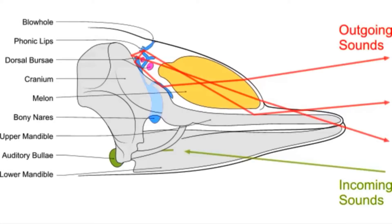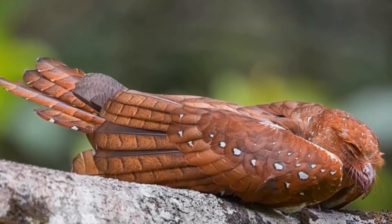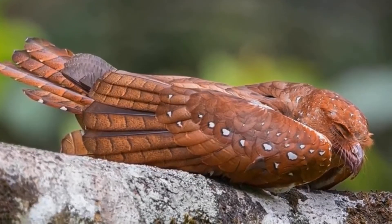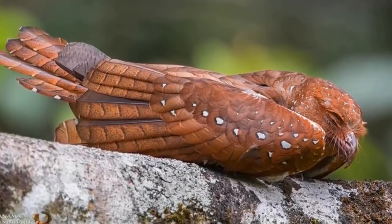An oilbird's method of sonar is much cruder than that of other animals such as dolphins, as dolphins possess special organs in their heads called the melon, whereas oilbirds simply rely on their hearing. The clicks produced by oilbirds are anywhere from 2 to 10kHz, so are well within the human hearing range of 2Hz to 20kHz, meaning bat detectors aren't needed to hear them.